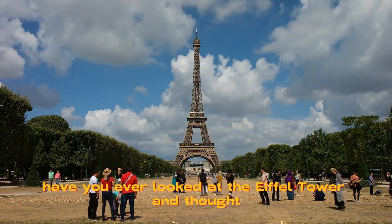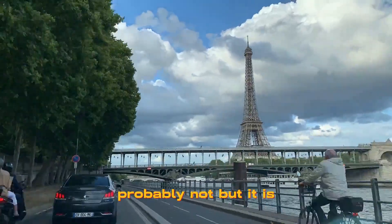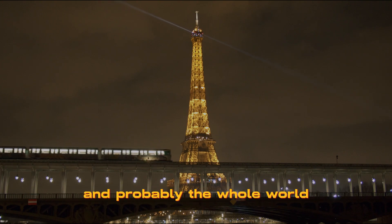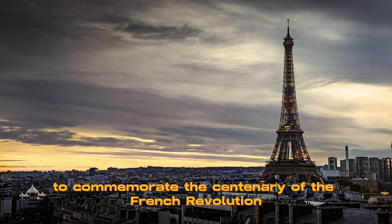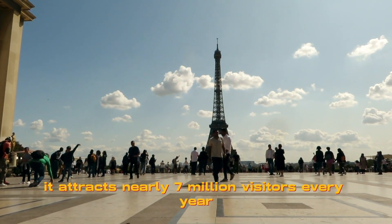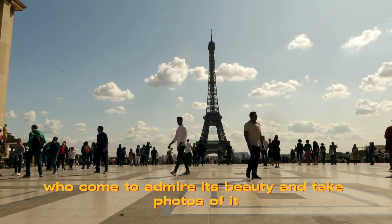Have you ever looked at the Eiffel Tower and thought, is it bigger? Probably not. But it is. The Eiffel Tower is one of the most iconic landmarks in Paris, and probably the whole world. It was built by Gustave Eiffel in 1889 to commemorate the centenary of the French Revolution. It stands at 324 meters tall and weighs about 10,000 tons. It attracts nearly 7 million visitors every year, who come to admire its beauty and take photos of it.